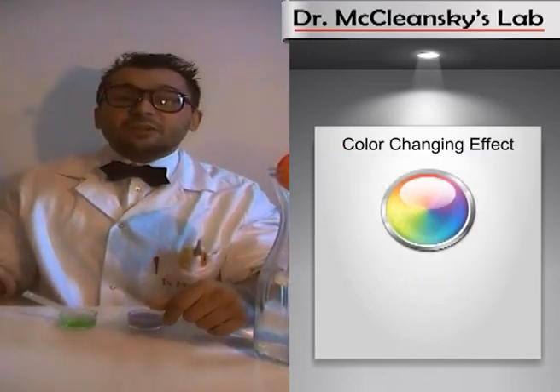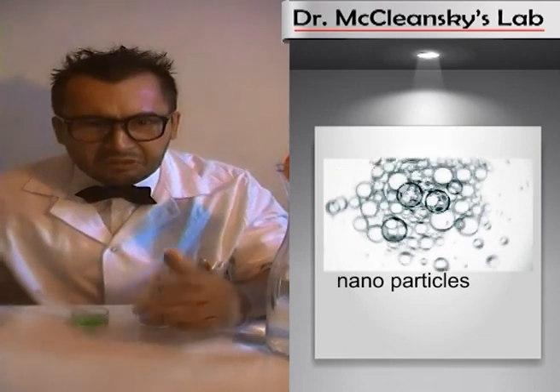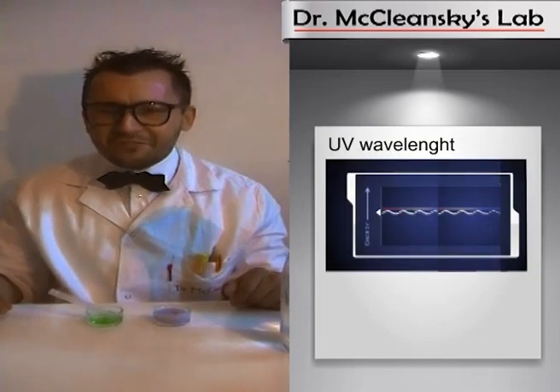The next feature is the wonderful color changing effect. The whole effect is based on polar photochromatic nanoparticles. They respond to UV light and you can simply color your laundry by changing the wavelength of the UV light spectrum. All you need is a wavelength meter for the UV light spectrum.